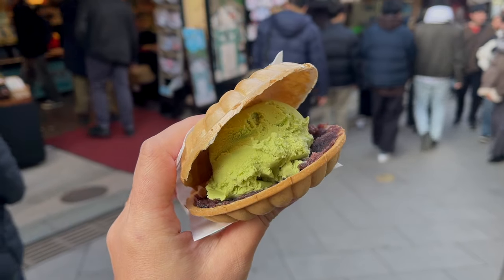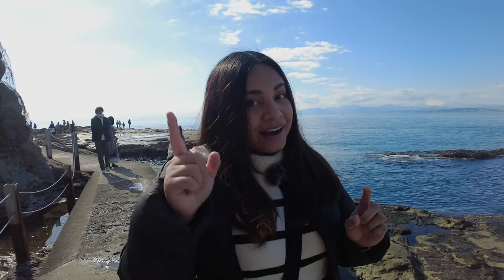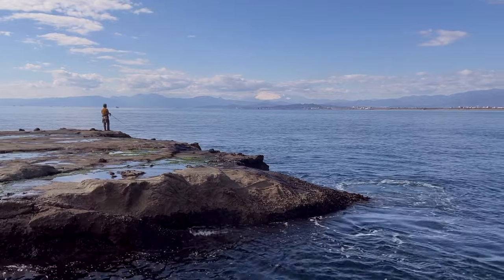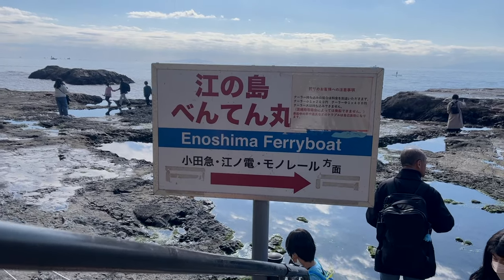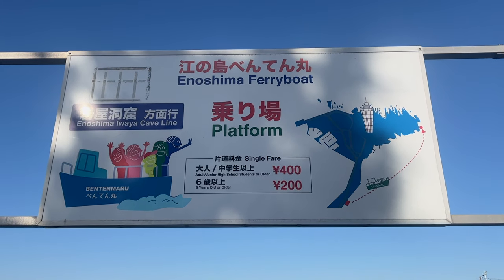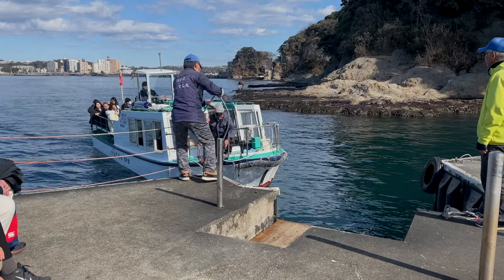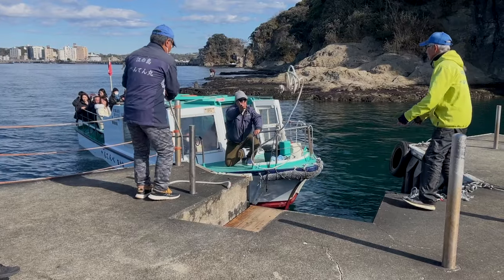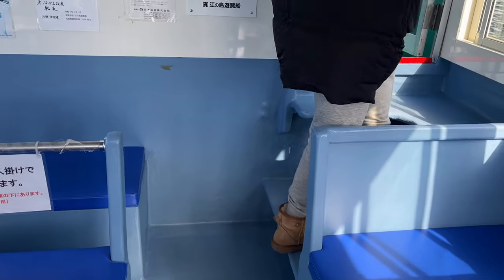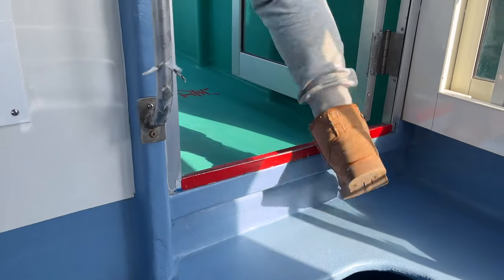We've burned all that fuel from the snacks we ate earlier. It's time to go back, but it would be a little bit difficult to go back up and then down the mountain again to eat. Since the weather is great today, we can use the Enoshima ferry boat — it's 400 yen per person and takes only 10 minutes from the Chikokahuchi Abyss back to the entrance where there are lots of restaurants. Only 10 minutes? I think that's a good deal.